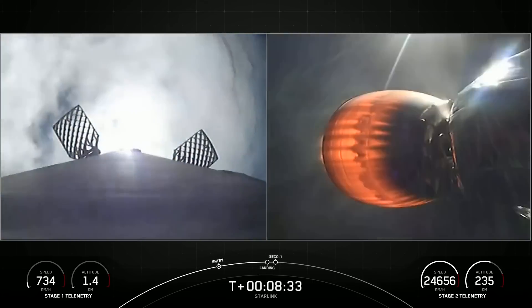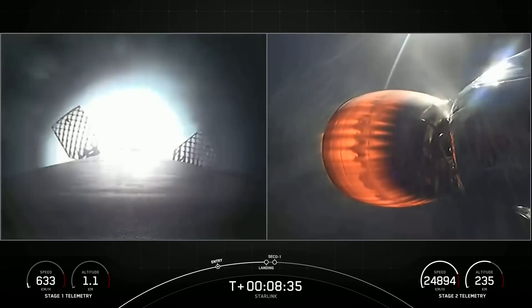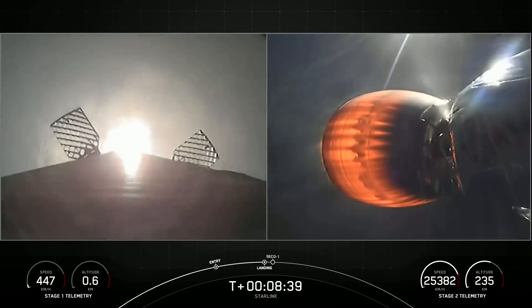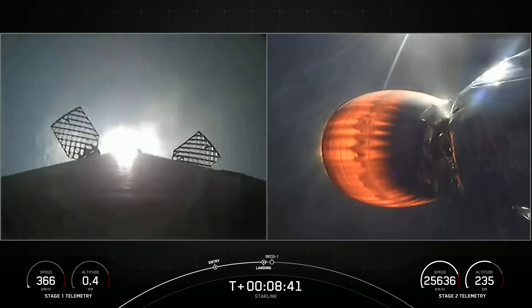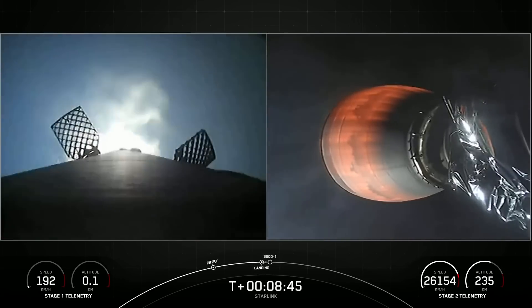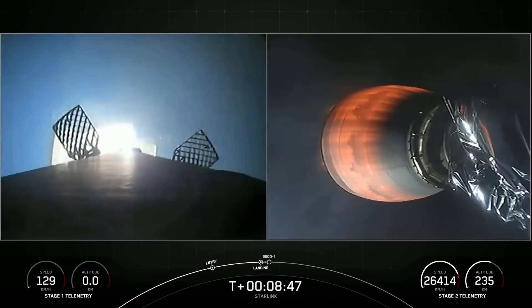Stage one landing burn. Startup of just a single Merlin engine. We'll see landing leg deploy as well shortly. Also keep an ear out for second stage engine cutoff.